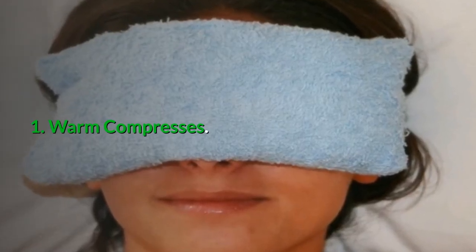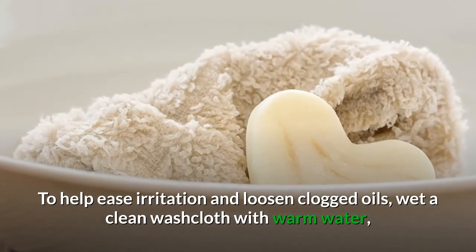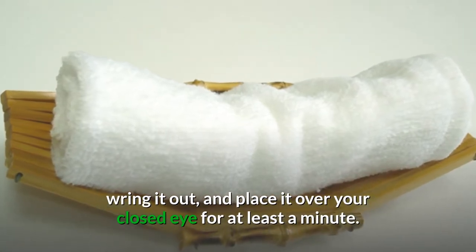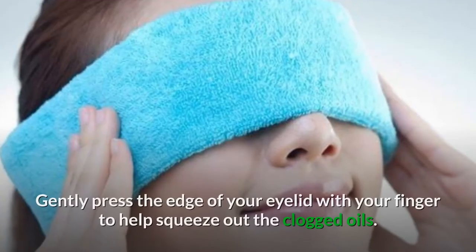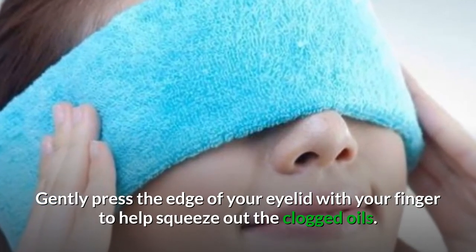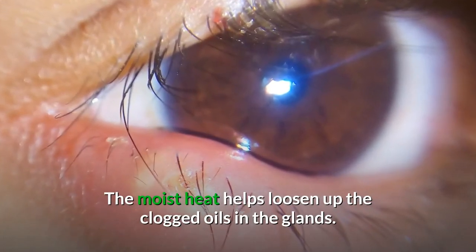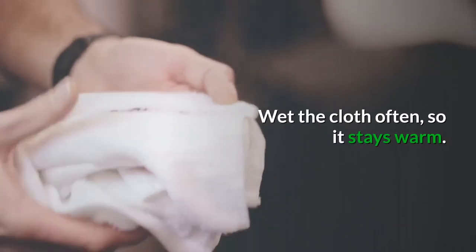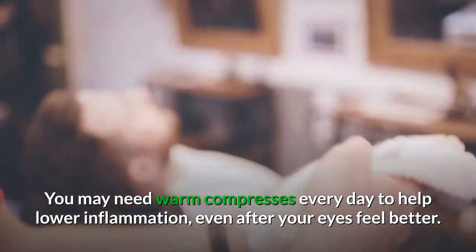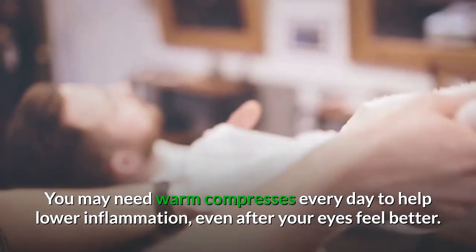Number one: warm compresses. To help ease irritation and loosen clogged oils, wet a clean washcloth with warm water, wring it out, and place it over your closed eye for at least a minute or two. Then gently press on the edge of your eyelid with your finger to help squeeze out the clogged oils. The moist heat helps loosen up the clogged oils in the glands. Remember to keep wetting the warm compress as often as you can so it stays warm. You may need warm compresses every day to help lower the inflammation, even after your eyes feel better.